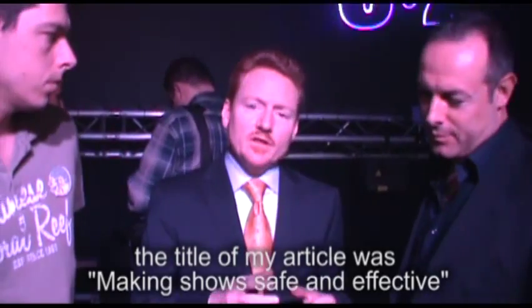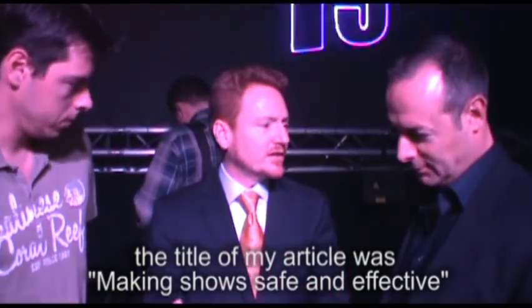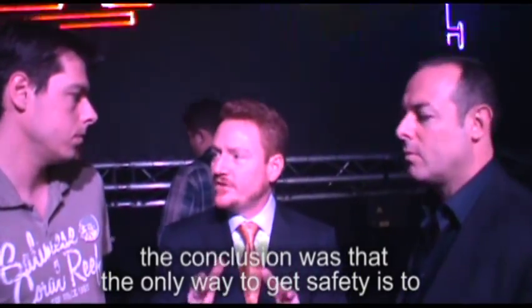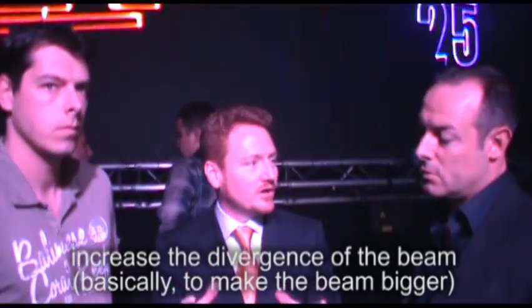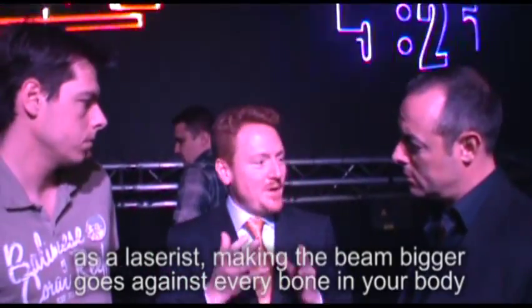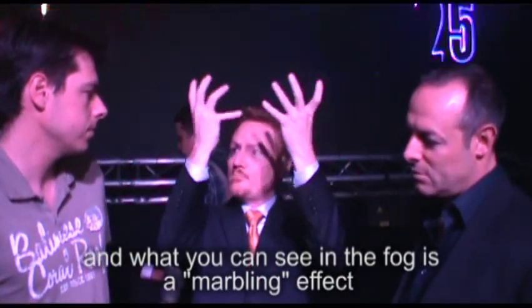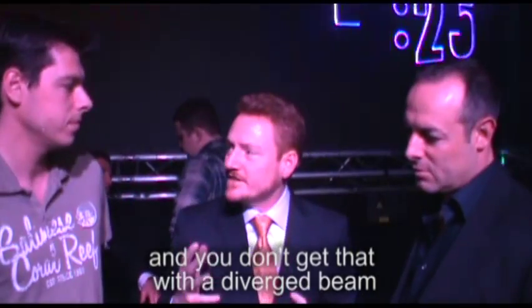I wrote an article for Lasers Magazine many years ago. The title was 'Making Shows Safe and Effective.' As laserists, that's what we all want — safety, but we don't want to give up the effectiveness of the show. The conclusion of my article, and also the conclusion of John O'Hagan's thesis on audience scanning, is that the only way to get safety is to increase the divergence of the beam — basically to make the beam bigger. But the problem is that as a laserist, making the beam bigger goes against every bone in your body. The reason you use a laser in the first place is because you want a nice tight beam that cuts like a knife through the air. And what you can see with the fog is what I call marbling — this swirling effect. You don't get that with a diverged beam.